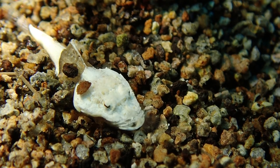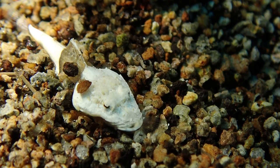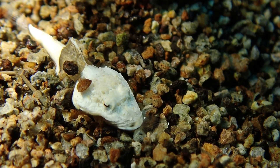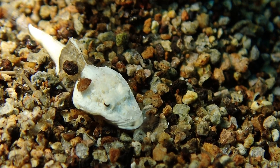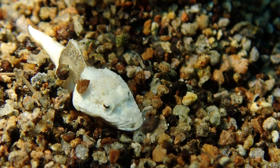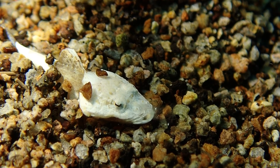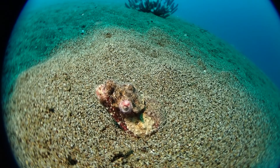Right next to the squat lobster was this juvenile crocodile fish. And if you look closely it seems to be feeding on an even smaller fish. That fish is tiny - if you look at the sand grains in relation to the body of the fish, it's chewing on another fish. There's still the caudal fin sticking out of its mouth and it seems to be having a hard time getting the whole prey fish into its mouth. Amazing stuff - this is one of those pieces of natural history which I only saw after I looked at the video; I did not realize that in person.